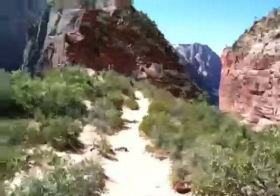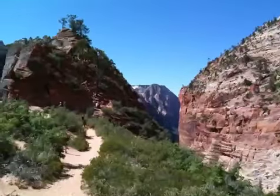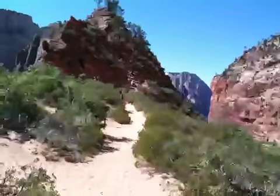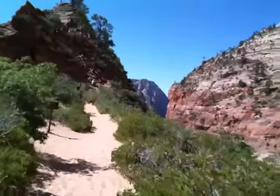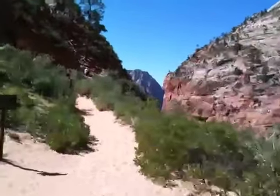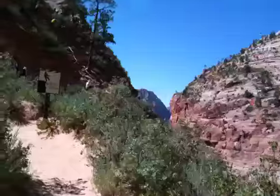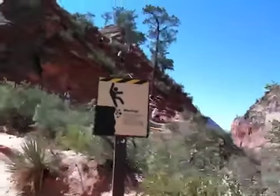Let's take a look at the start of Angels Landing. I don't know if I'll end up going up there because it looks quite scary. But looking at some of the people up there, it might not be that bad. It's definitely not for the faint of heart or those who are not in shape or scared of heights, because it's quite tricky. You take a spill, you're gone.